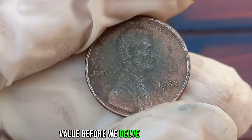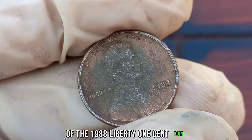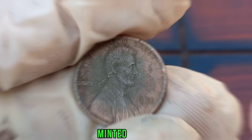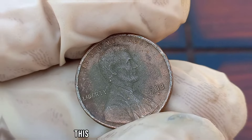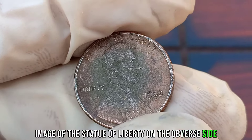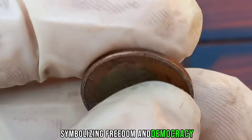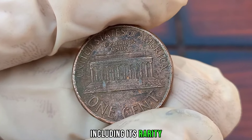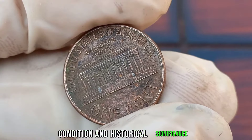Before we delve into the value of the 1988 Liberty 1-cent coin, let's take a moment to understand its significance. Minted in 1988, this coin features the iconic image of the Statue of Liberty on the obverse side, symbolizing freedom and democracy. Several factors contribute to the value of a coin, including its rarity, condition, and historical significance.